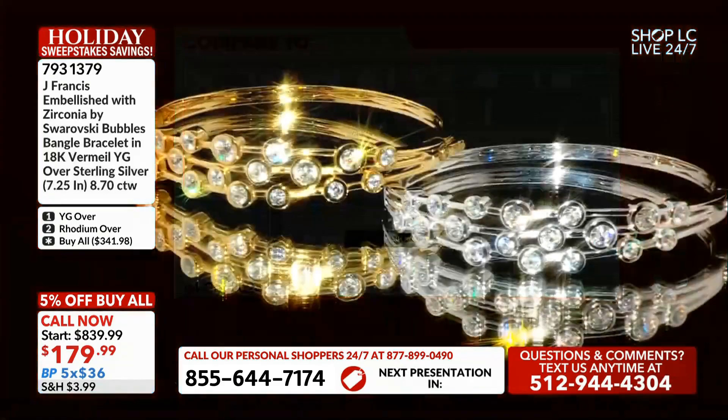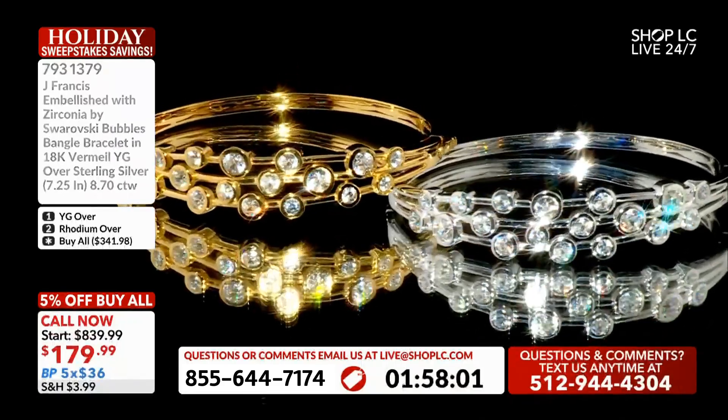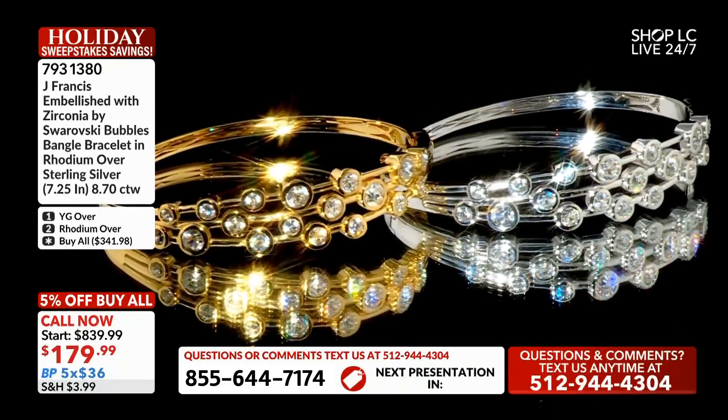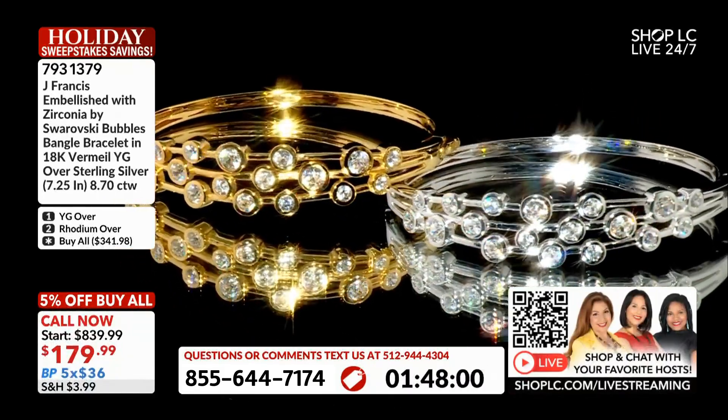$36 on that interest-free budget payment. Now here's the dealio — we have about 12 minutes remaining in the show. We're going to give everybody a two-minute clock on this one. Call the toll-free number on the bottom of your screen, head over to our website which is shoplc.com, or download the free app.